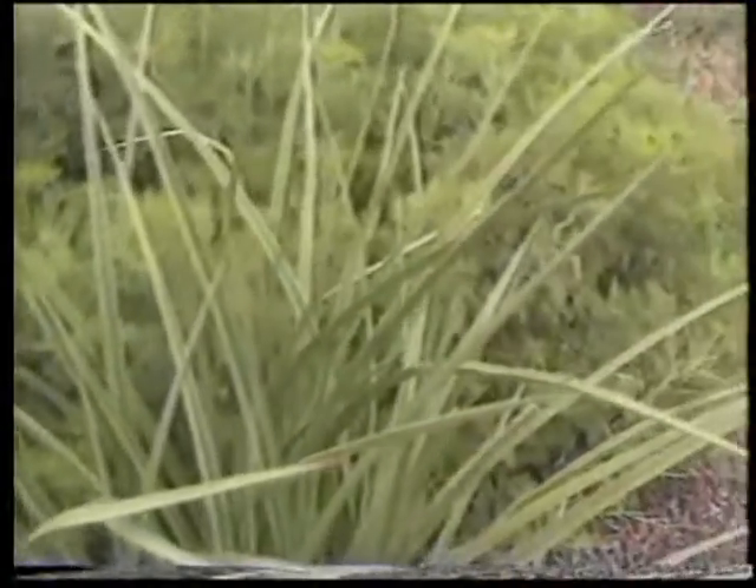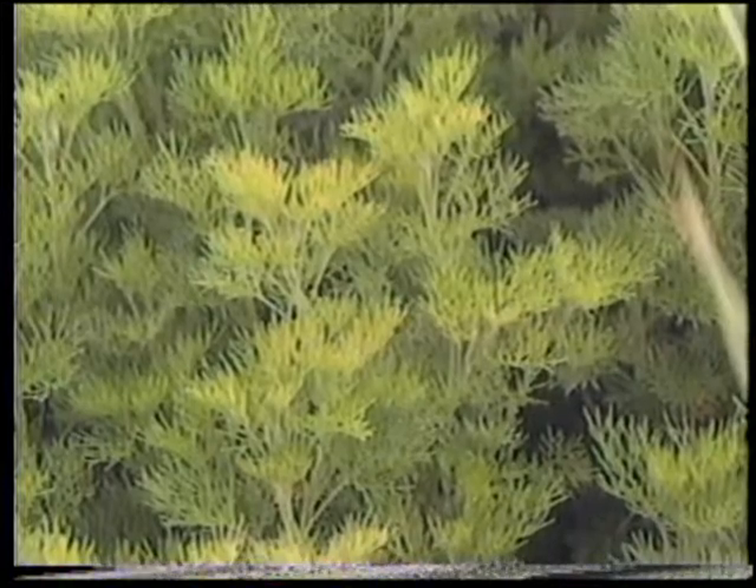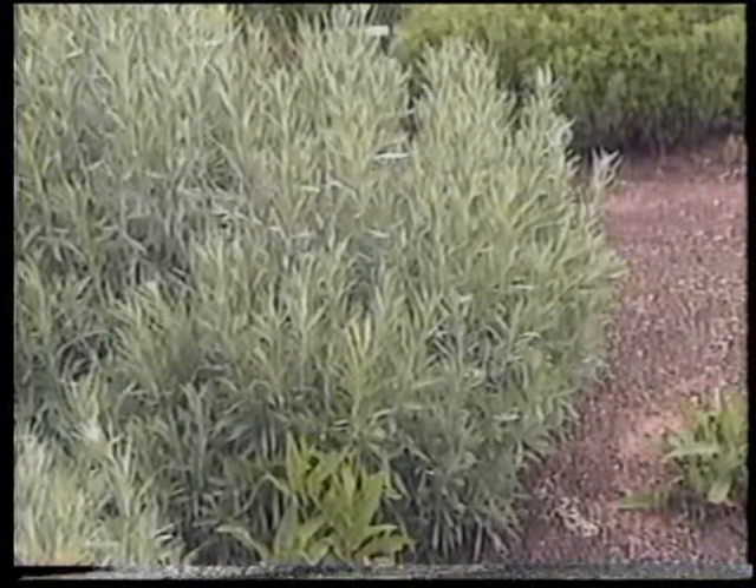It's an insect repellent, so it's useful for organic gardeners. It smells good — very strongly scented, but this one has a beautiful green color, which is a nice contrast to the typical gray foliage of the various Artemisias.